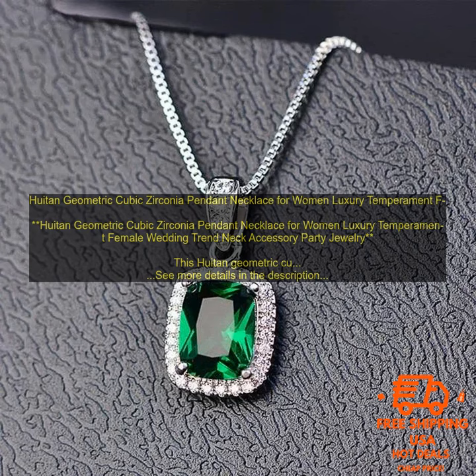Here are some of the features of this necklace: geometric design with cubic zirconia stones in a variety of colors; made of high quality materials and construction; available in a variety of colors and lengths.